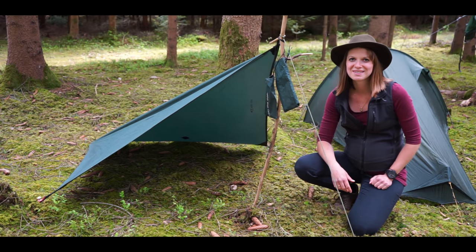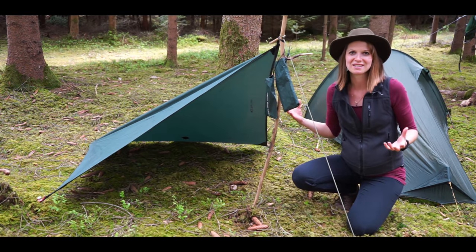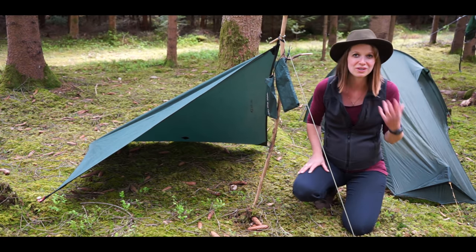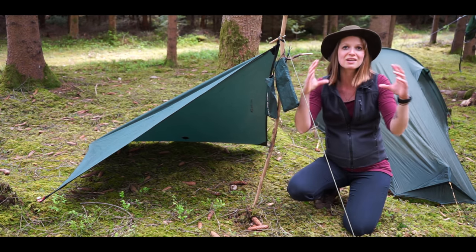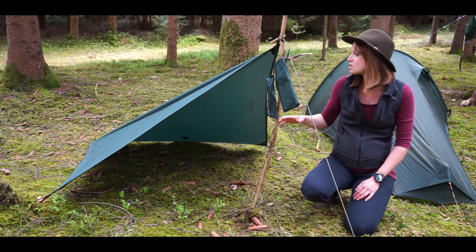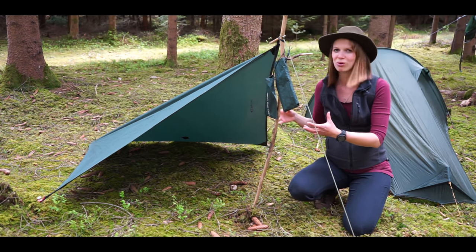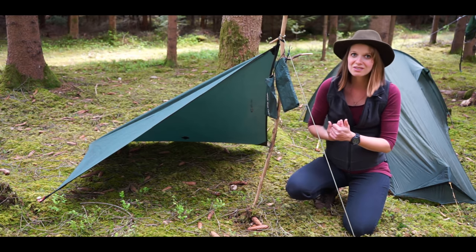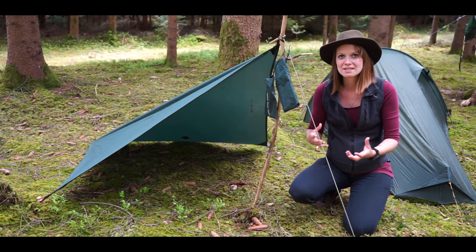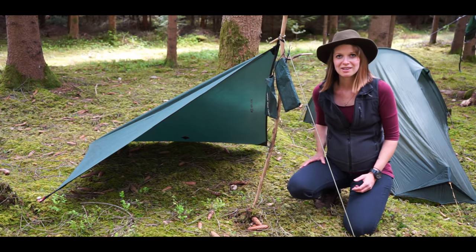Let's start with the tarps. I prefer to sleep under tarps because you can use them at nearly every place. This here is my smallest one — it's a DD tarp called the Magic Carpet. I call it the sausage dog garage because it's so small. It's a little bit too small to sleep under, so it's perfect in combination with a bivouac bag, or when you only need a dry space for your backpack, equipment, or dog, or for a day trip.